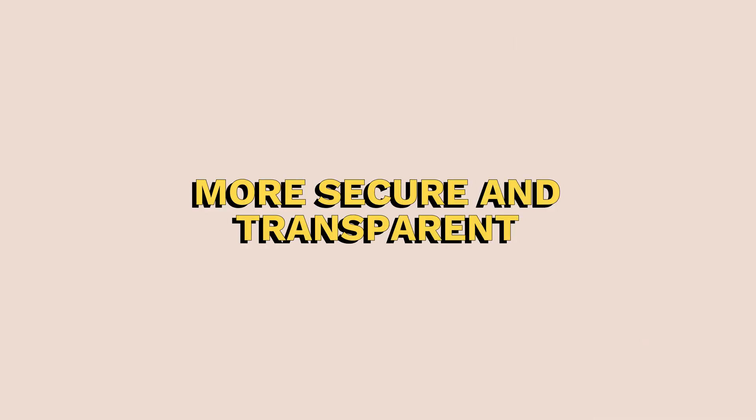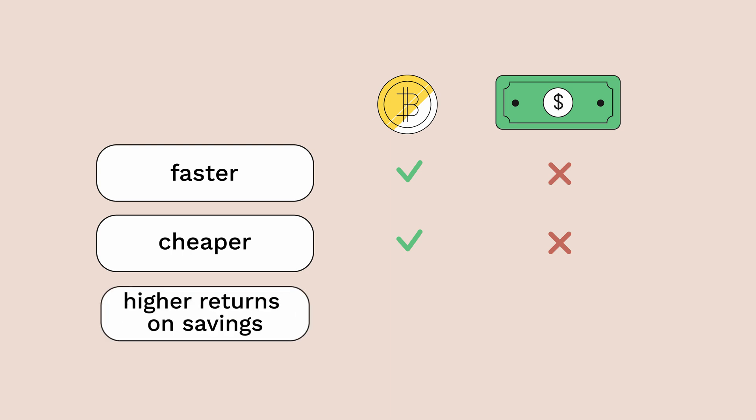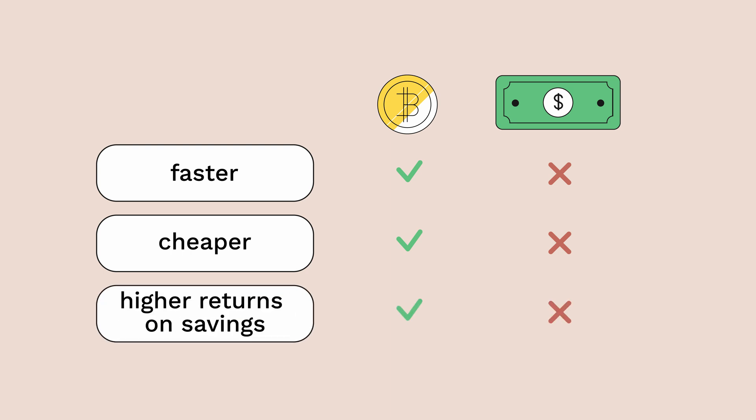So what are the benefits of blockchain? Well, for starters, it's more secure and transparent than traditional systems. It's also faster and more efficient, with transactions taking just seconds to complete. And finally, it's more cost-effective, with lower fees and fewer intermediaries.